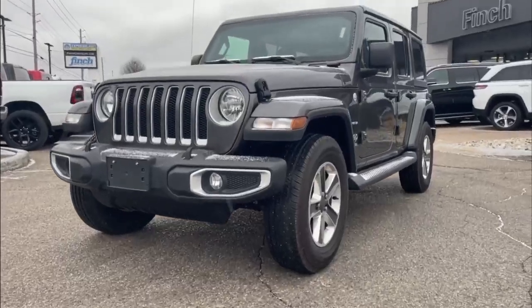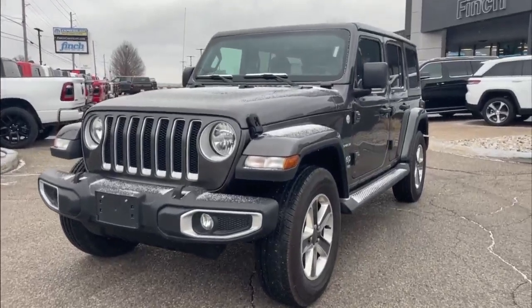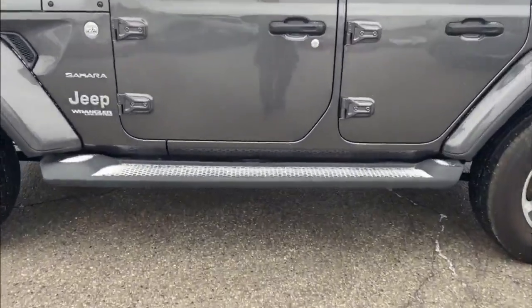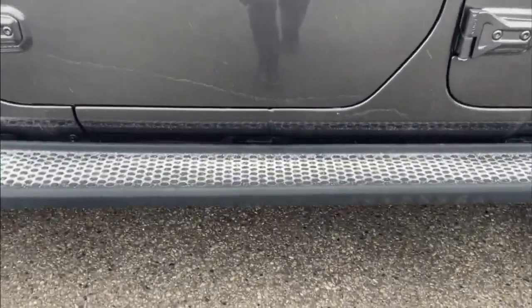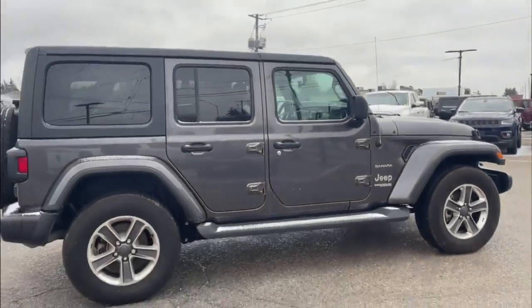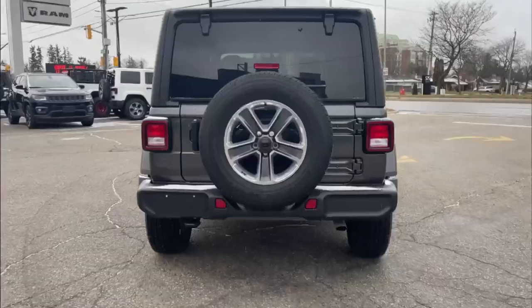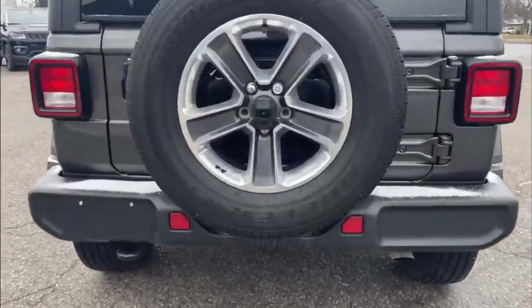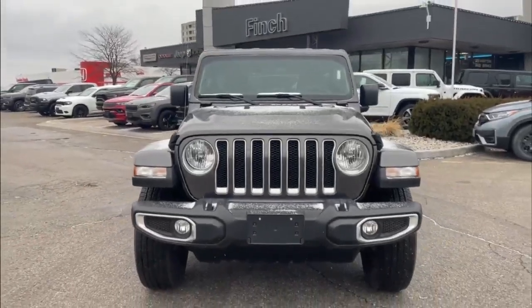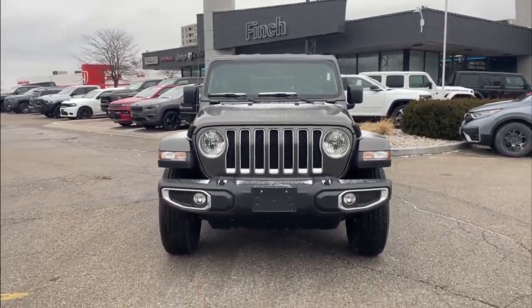The body on this Wrangler is absolutely pristine. This Jeep Wrangler is trail rated 4x4 and equipped with running boards. You've got chrome Sahara badging with a black top. You got your tow hook in the back with backup camera and that patented front Jeep Wrangler grille with fog lights.